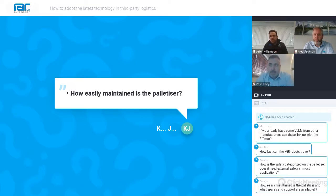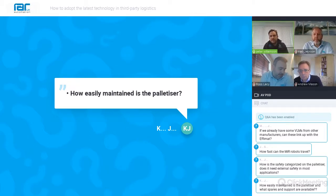The first question that has come through today is from KJ, who has asked how easily maintained is the palletizer. Alec, if I can hand over to you to answer the question about the palletizer please.